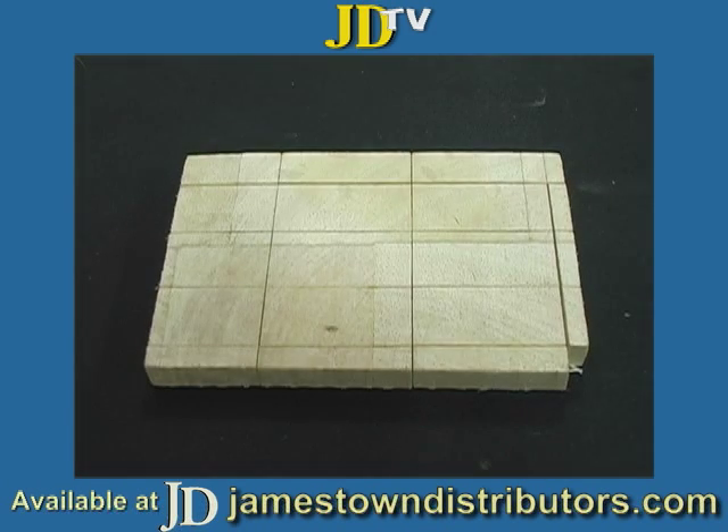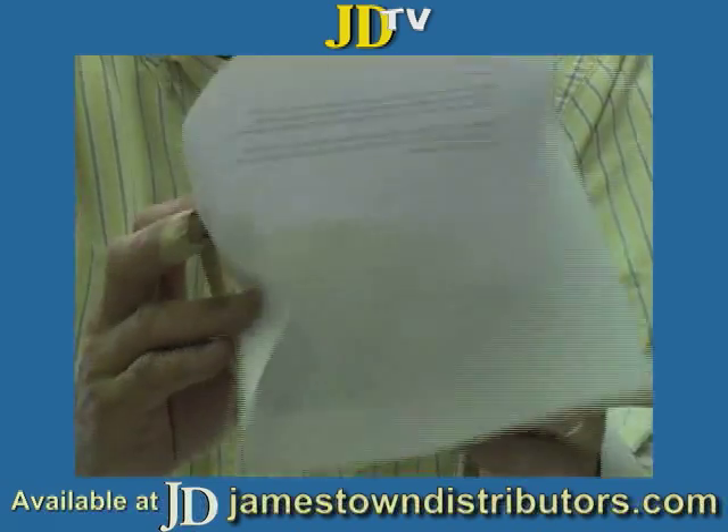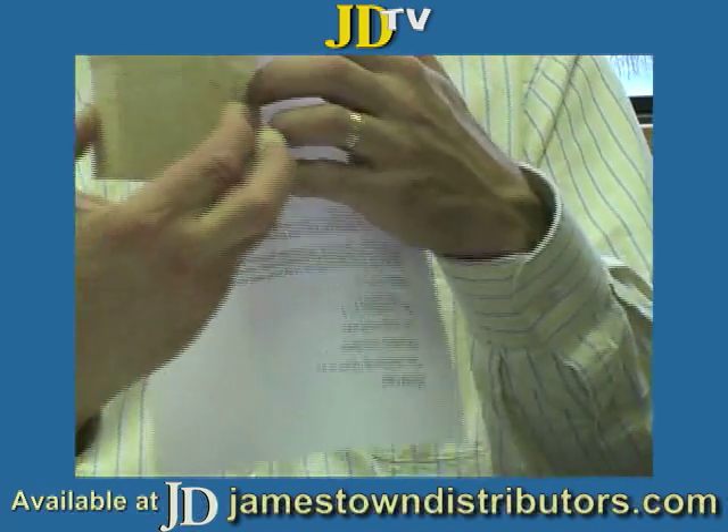I'm sure all of you are familiar with balsa core. It's been around since probably the 1950s. It's typically scrimmed. A lot of the blocks are glued together — you can see the blocks, you can see glue lines in the blocks there.